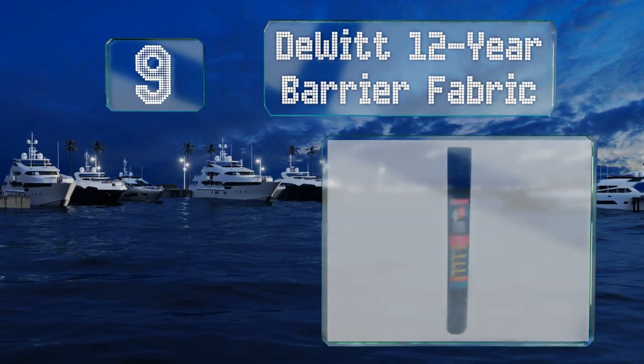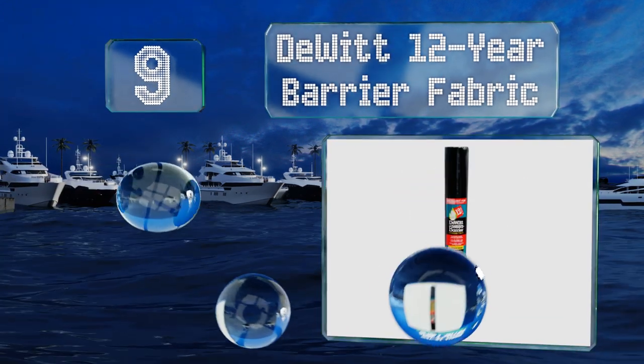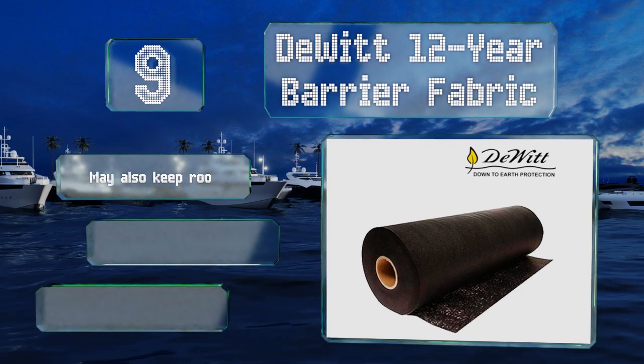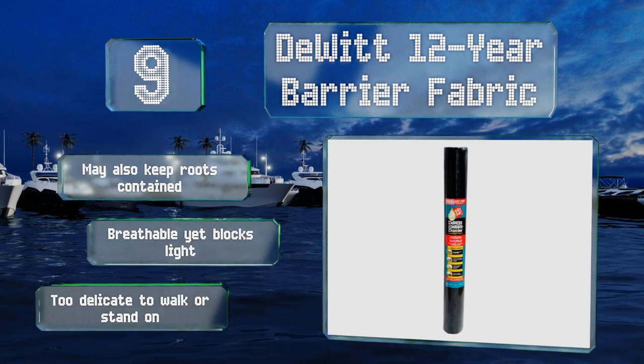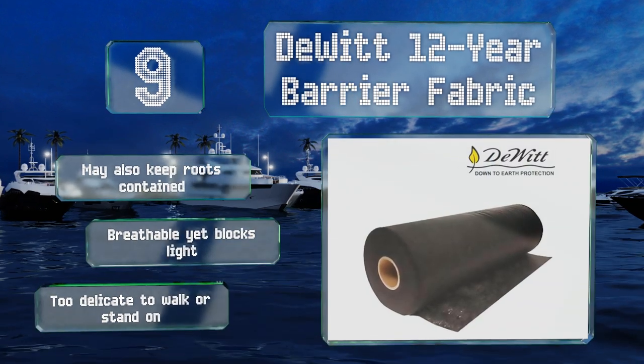At number nine, although the verdict is still out on whether weed barriers are effective in the long term, some people swear by them, which makes the DeWitt 12-year barrier fabric a possible solution to invasive plants. It's both environmentally friendly and a breeze to put down. It may also keep roots contained and is breathable yet blocks light, but it is too delicate to walk or stand on.